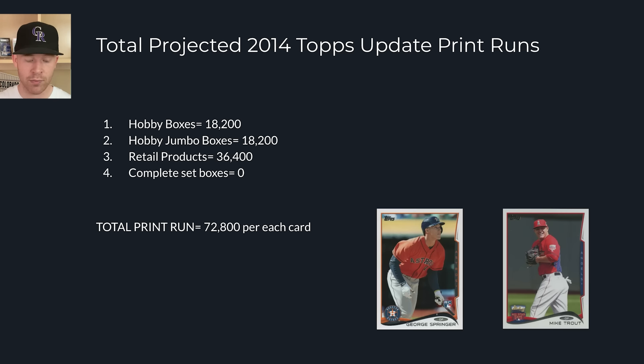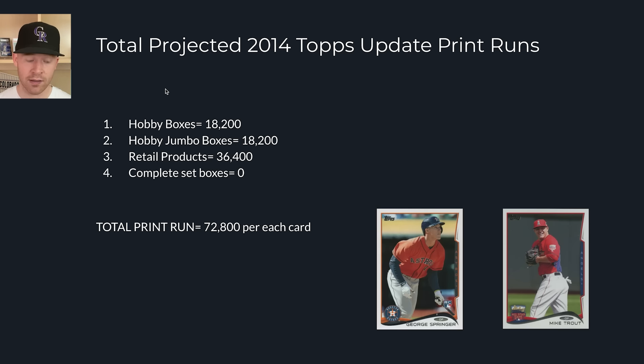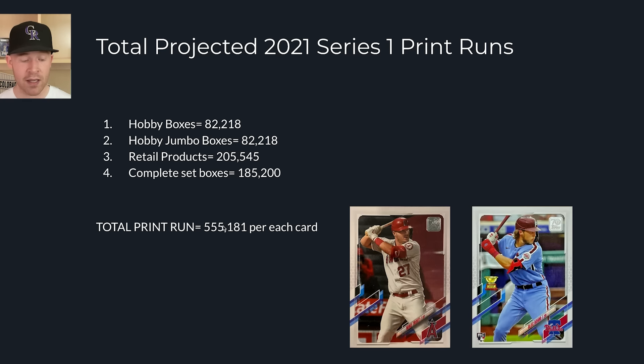Looking at 2014 Topps Update, I was able to calculate standard print runs using the clear acetate cards and other factors. There were about 73,000 of each George Springer rookie, each Mookie Betts rookie, and so forth. Compare that to 2021 Topps Series 1 — just the complete set boxes alone had double that print run. Factoring those in, I estimate around 555,000 per card, and 2022 Series 1 with Wander Franco could be 600 to 700,000.